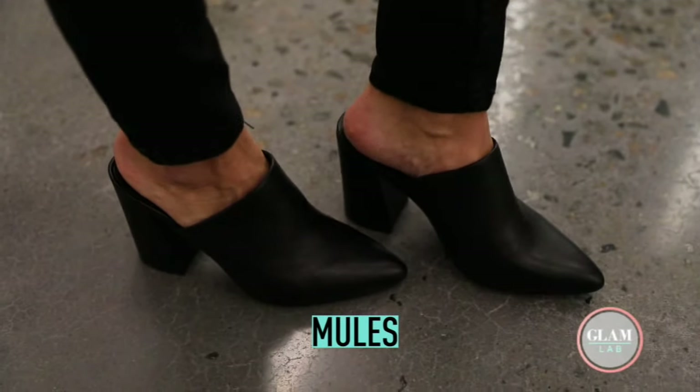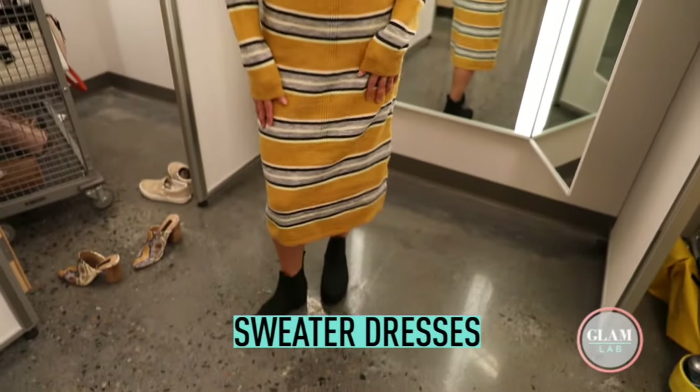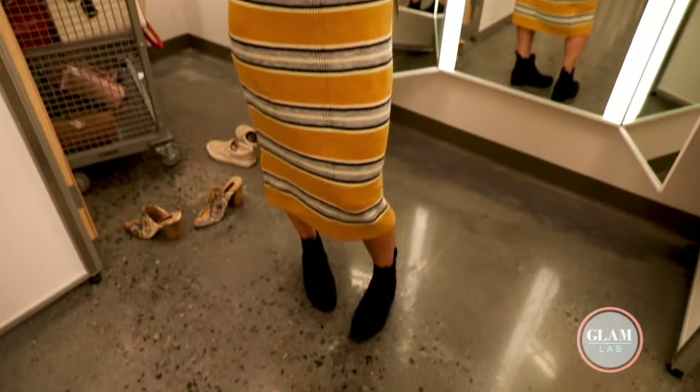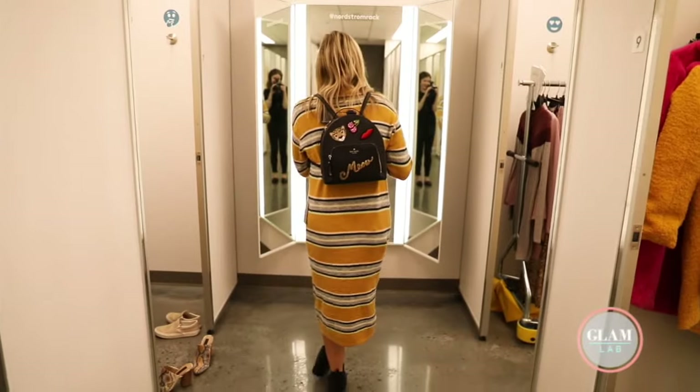Heels are very in — stacked heel, super comfortable. Sweater dresses are very in too; it's cute and super comfortable. You can wear this to the office or wherever you want. I paired it with a backpack — very back to school.